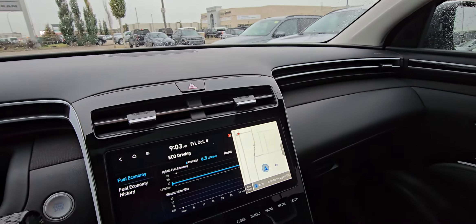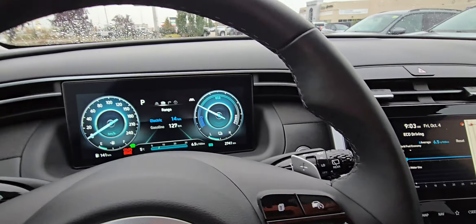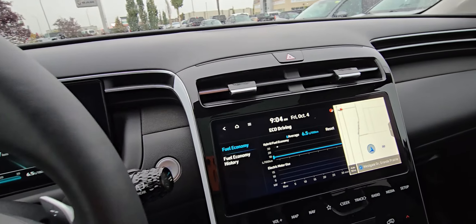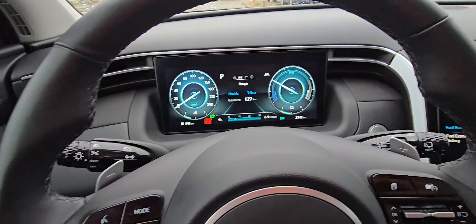I almost forgot — it has wireless charging down here for your cell phone. This is truly a car you need to come check out. If you're in the market for a plug-in hybrid, this will give you every feature you've ever wanted and then some. Give us a call at 780-532-5233.